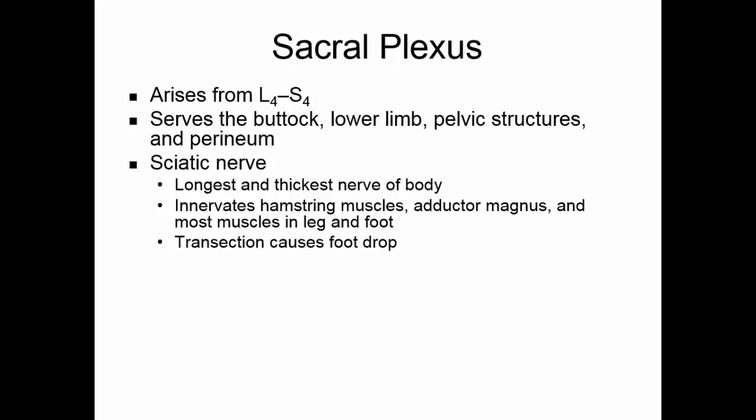If the sciatic nerve is cut — transection of the sciatic nerve — you have foot drop. When you walk, you need to be able to lift your toes back up so you can put your heel down; with foot drop, you tend to trip over your toes. Sciatica is when this nerve is inflamed, causing stabbing pain that runs down the back of the leg.